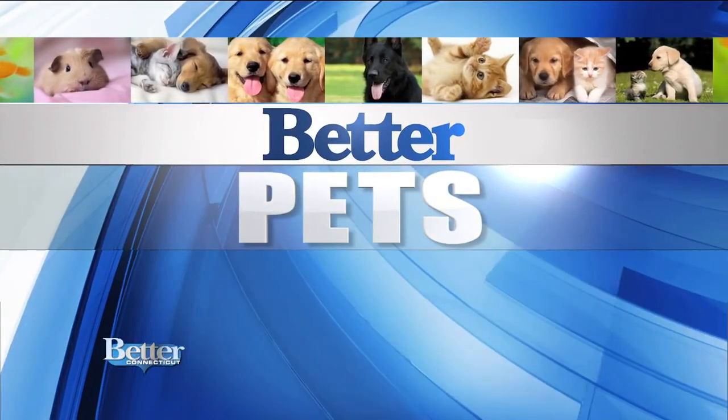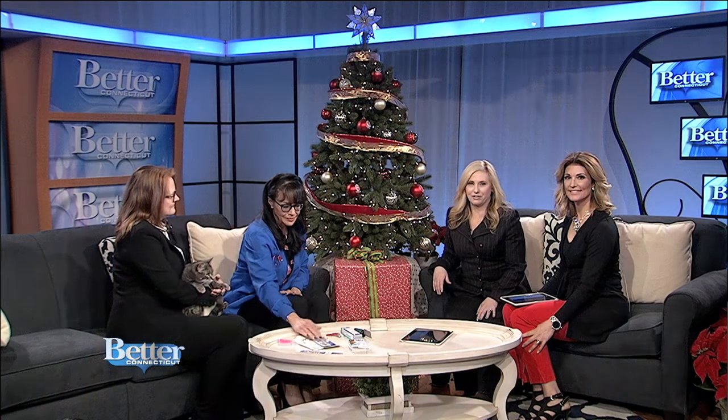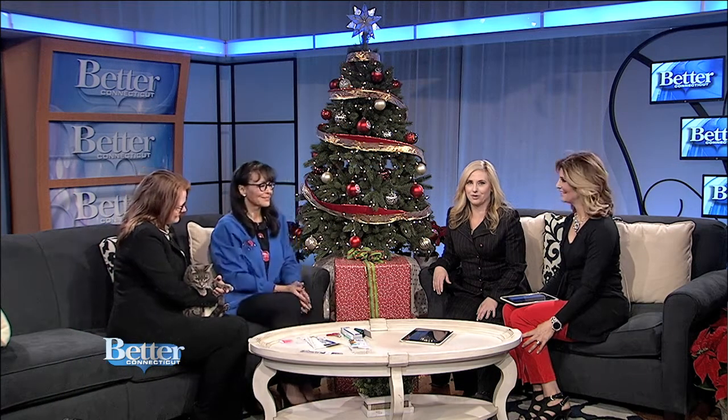Time now for Better Pets. Dr. Andrea Dennis, our better vet, is here now from Bloomfield Animal Hospital to talk about caring for your cat, and Dr. Dennis brought some friends with her. This is Cheryl Rice and her cat — welcome, ladies.